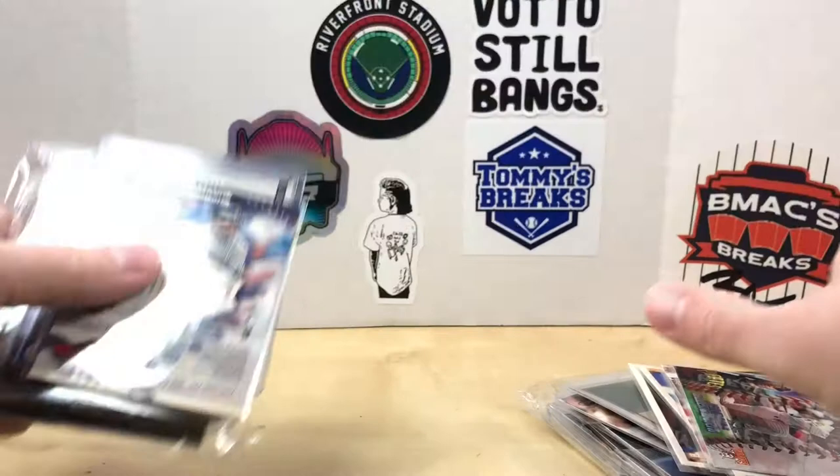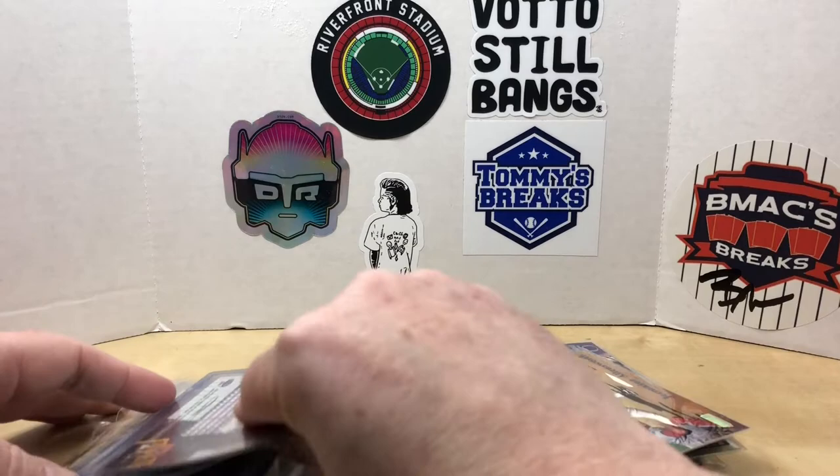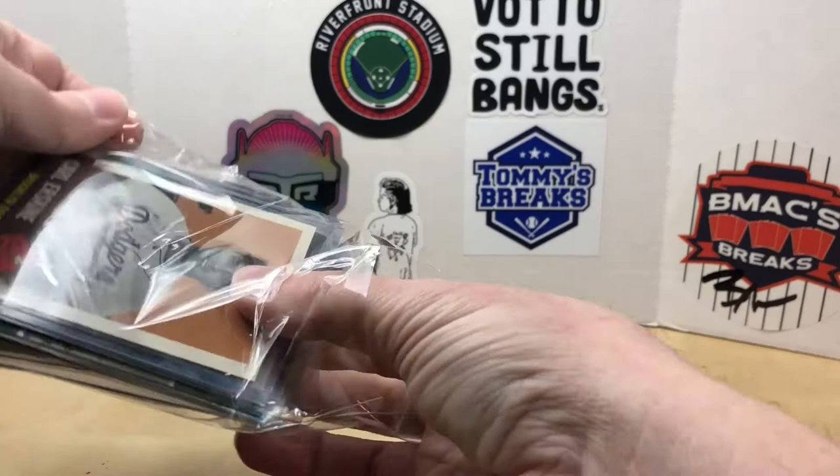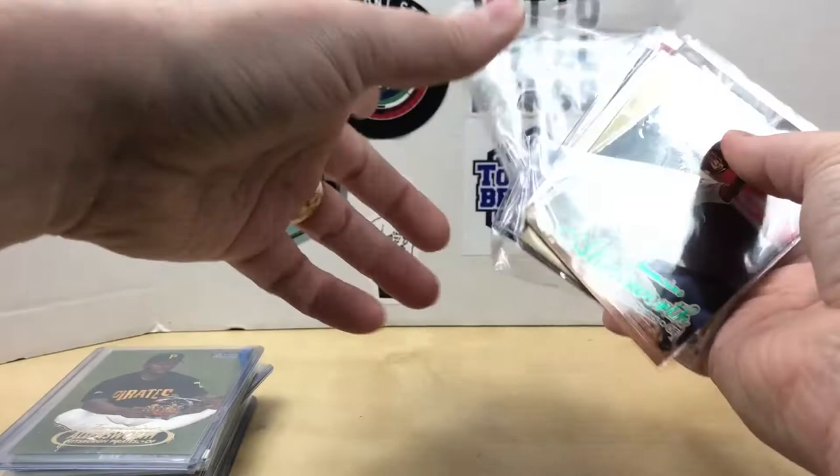Let me get these organized. If you're new here, please consider hitting that subscribe button, and if everybody can do me a favor, smash that like button — it really helps me out. All right, let's get these open.